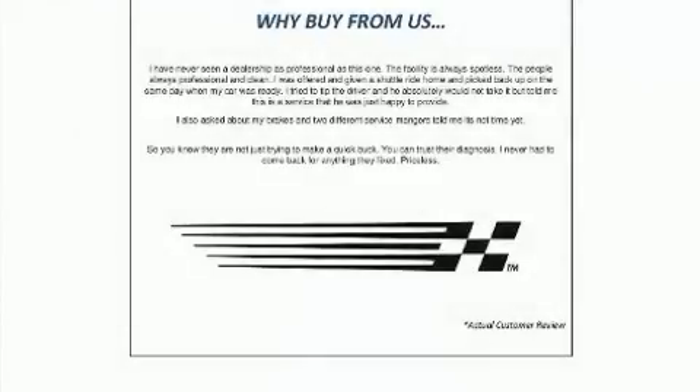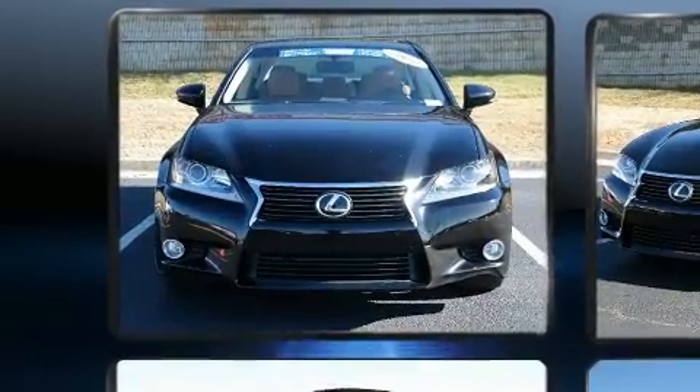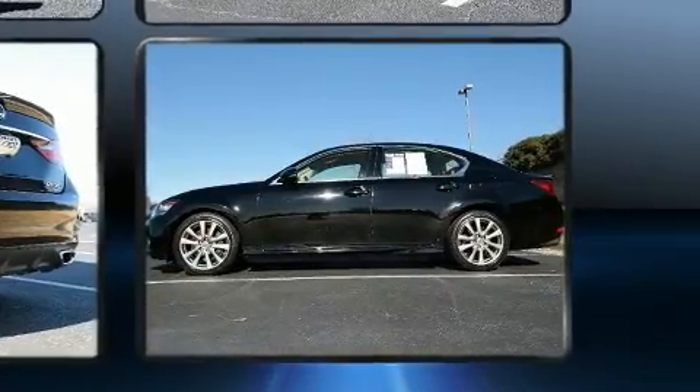The 2014 Lexus GS350. This four-door, five-passenger sedan just recently passed the 50,000 mile mark. Under the hood, you'll find a six-cylinder engine with more than 300 horsepower. And for added security, Dynamic Stability Control supplements the drivetrain.